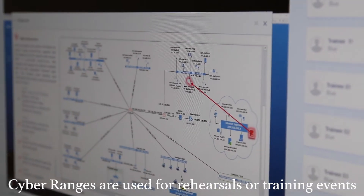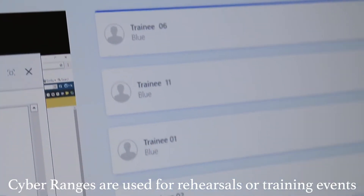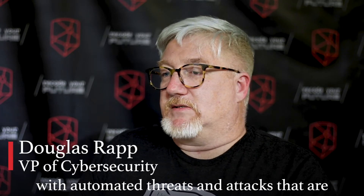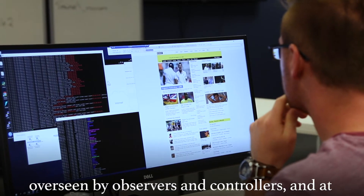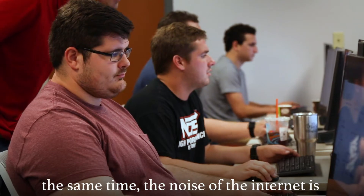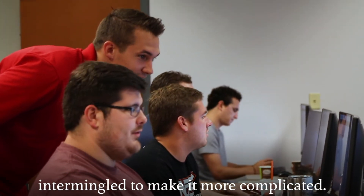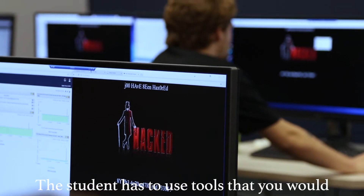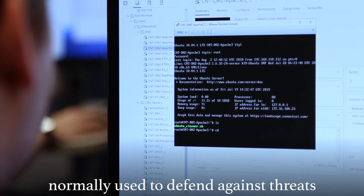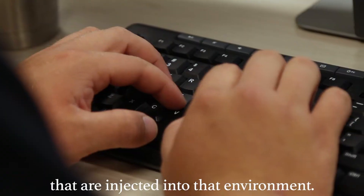Cyber Ranges are used for rehearsals or training events. It's an enterprise-level virtualized environment with automated threats and attacks that are overseen by observers and controllers, and at the same time the noise of the internet is intermingled to make it more complicated. The student has to use tools that you normally use to defend against threats that are injected into that environment.